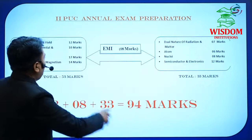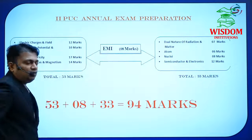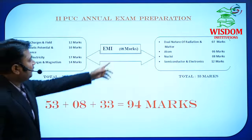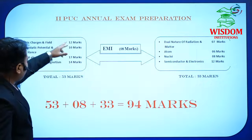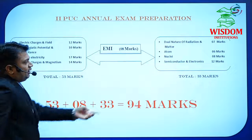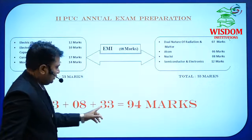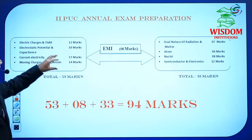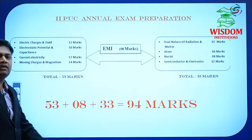In between, you have to study Electromagnetic Induction and Electromagnetic Wave — a simple chapter for 8 marks. So combining: 53 + 8 + 33 = 94 marks from only 9 chapters. Because we have only one month, we want to score high, so you have to be focused — don't panic.